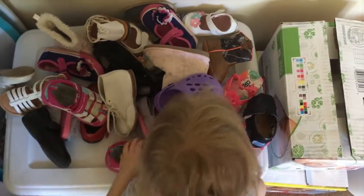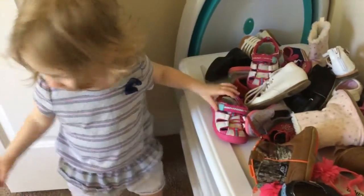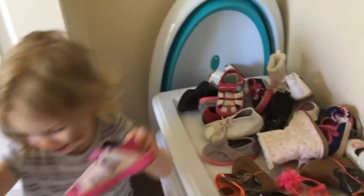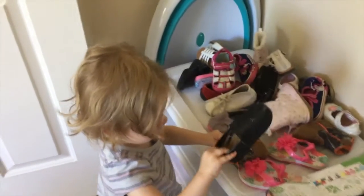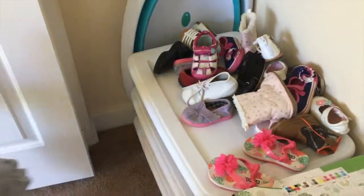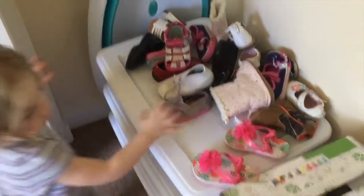What we haven't tackled yet are the shoes, and I don't think I have the energy to tackle those today. She is definitely a shoe girl — she loves all her shoes. Most of them are either too small or way too big. She only wears like three different pairs consistently, but somehow we still have all these shoes.